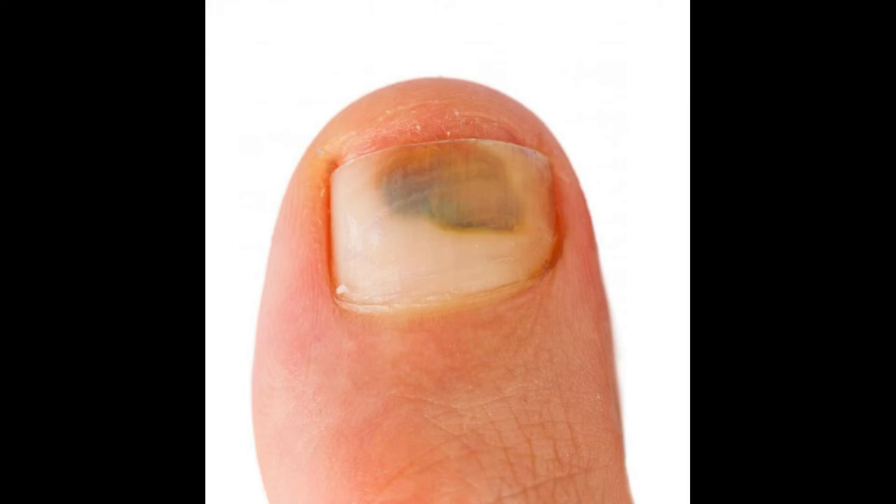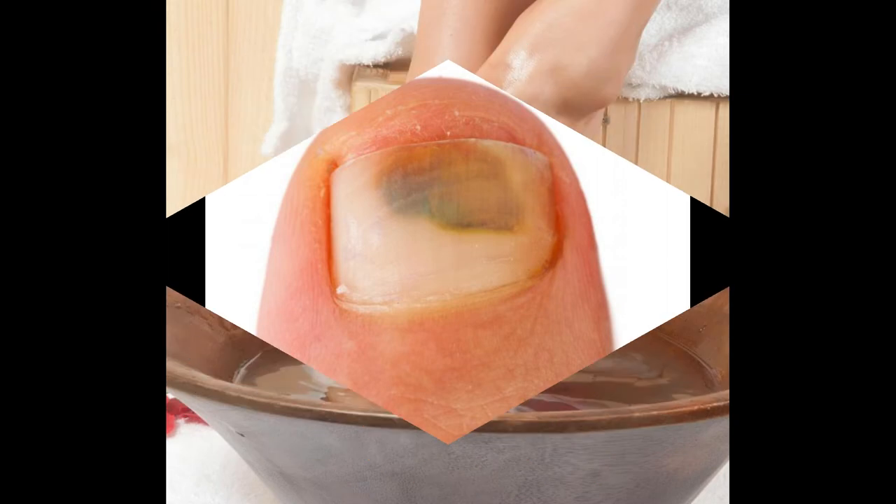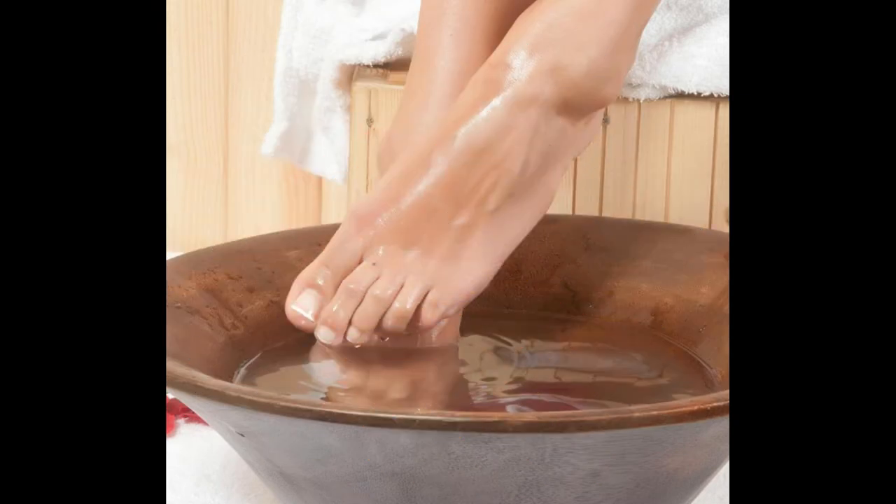Even when taking precautions, the nail may eventually separate from the bed due to insufficient blood flow. It is important to clean and protect the exposed area until a new nail grows into place, a process that may take several months.